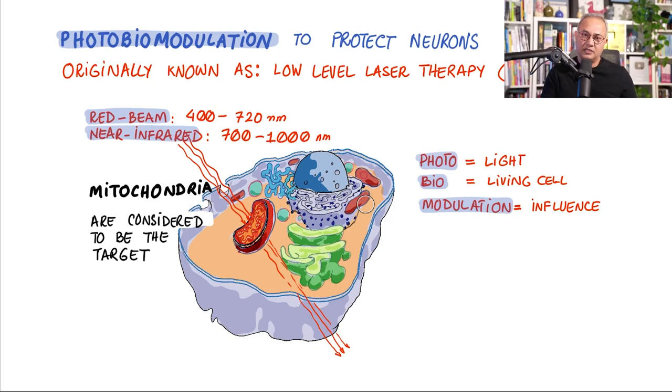An important point: the primary target of photobiomodulation is the mitochondria. We are talking about a structure within the cell. In today's discussion, you'll see how changes inside the mitochondria then cause changes in the cytoplasm, and how molecules and enzymes activated in the cytoplasm then alter nuclear gene expression — which ultimately feeds back to bring the mitochondria to a healthier state. This is the whole chain of events.